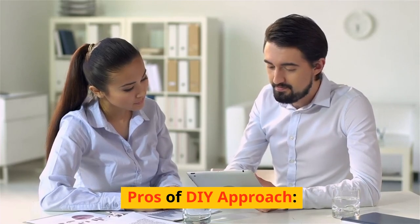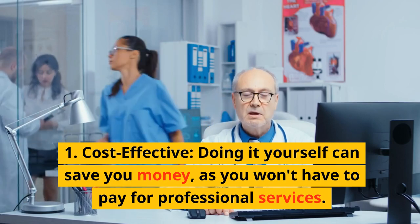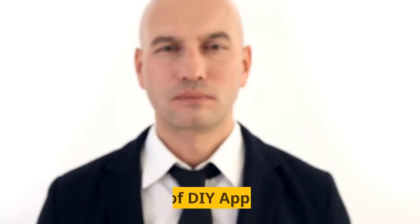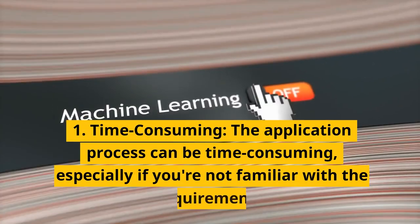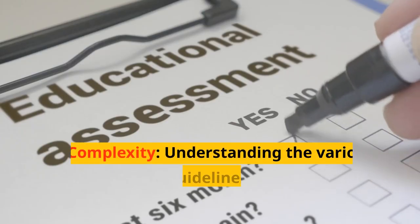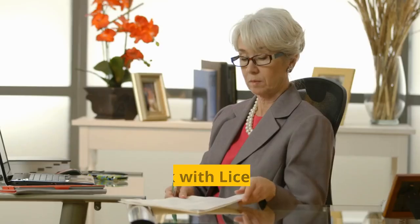Pros of the DIY approach: 1. Cost-effective — doing it yourself can save you money, as you won't have to pay for professional services. 2. Independence — you have full control over the process and timeline. Cons of the DIY approach: 1. Time-consuming — the application process can be time-consuming, especially if you're not familiar with the requirements. 2. Complexity — understanding the various state-specific guidelines and credential evaluation agencies can be challenging. 3. Risk of errors — mistakes or omissions in your application could lead to delays or even denial.